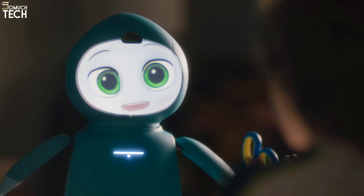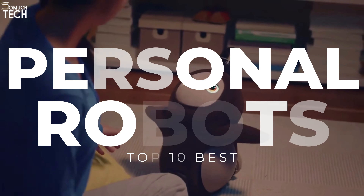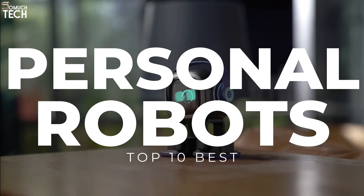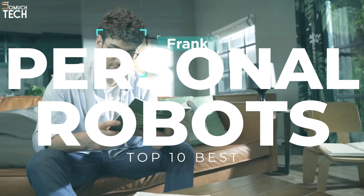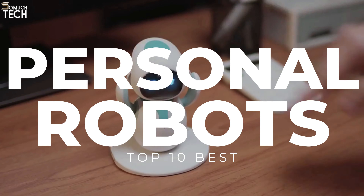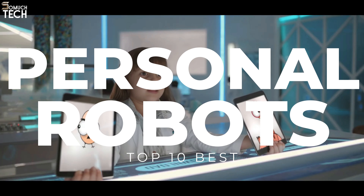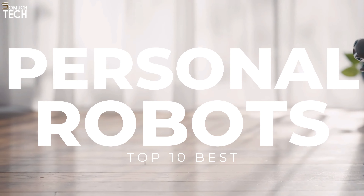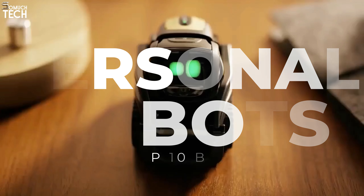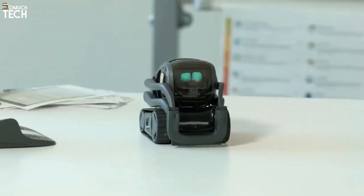Hello everyone, welcome to the SoMuchTech channel. As our world becomes increasingly reliant on artificial intelligence, companion robots are becoming increasingly common. These robots are programmed to be companions, helpers, and emotional support systems for their human owners. Choosing the best AI companion robot among the many available possibilities can be daunting. That's why in today's video we will break down the top 10 best personal robots you can buy this year, based on online reviews, product quality, and price. For more information on the products, I have included links in the description down below. So, let's get started.